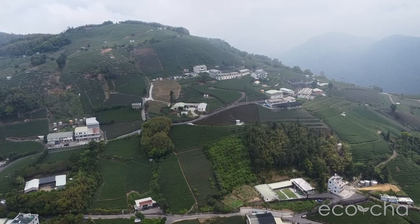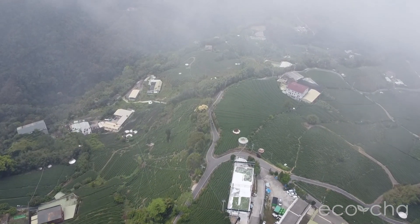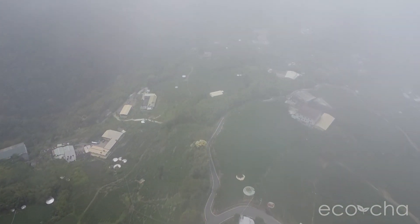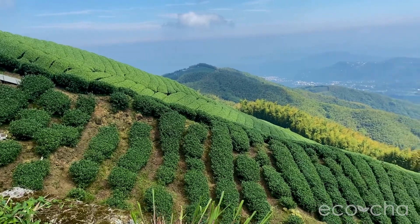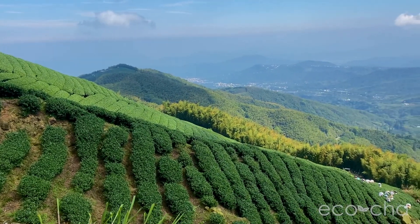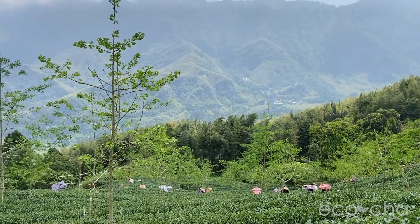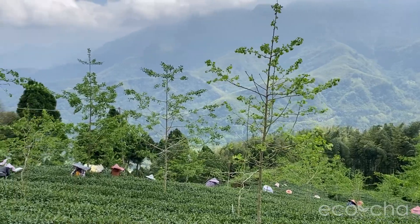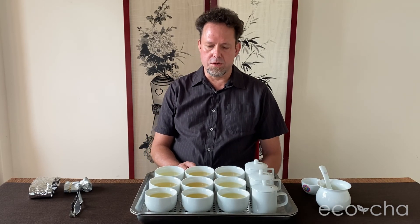Alishan is the southernmost High Mountain tea growing region in Jai County — I think exclusively in Jai. It's also the largest. It includes several townships and has spread out more than the other areas. Shanlinxi is a little bit to the north, not very far as the crow flies. Taiwan is a rather small island, but with significantly different climate conditions. Shanlinxi is the second largest High Mountain Oolong tea growing region.